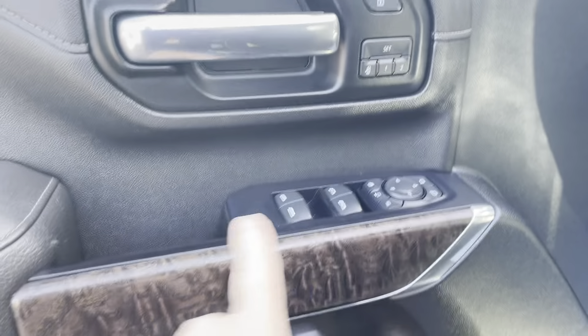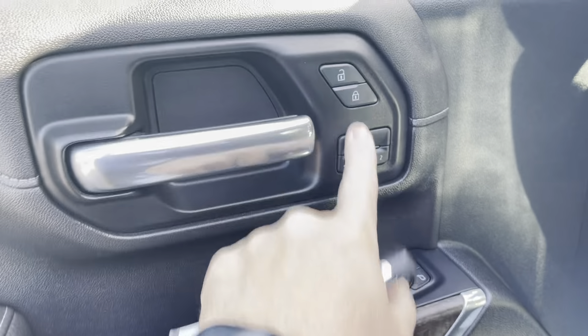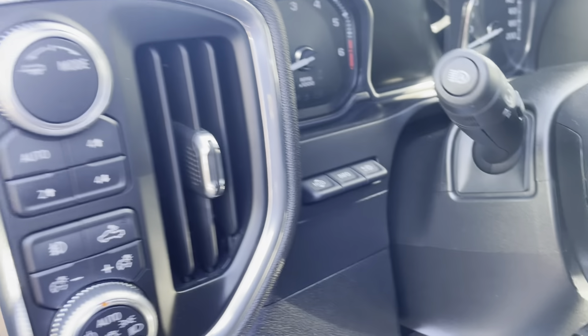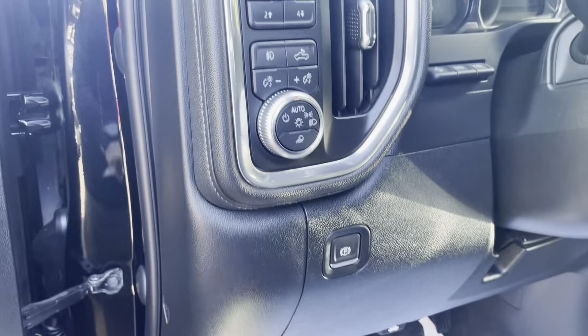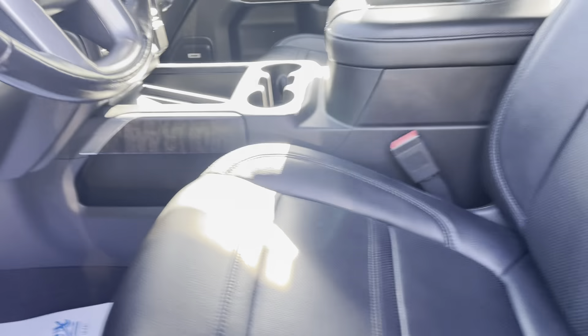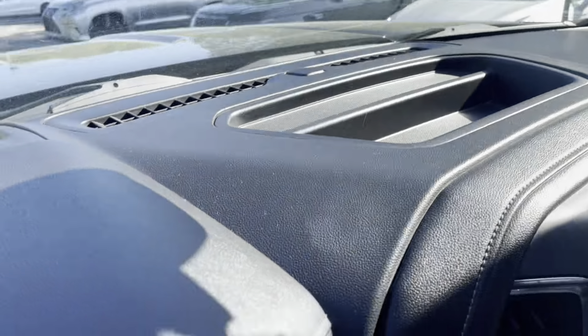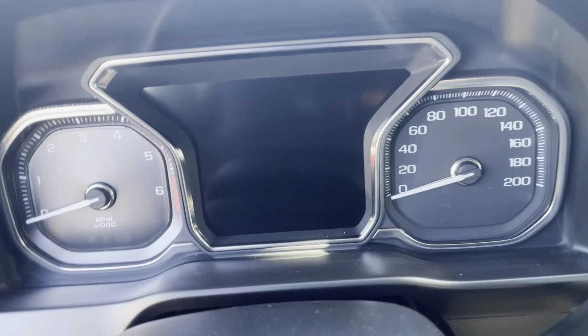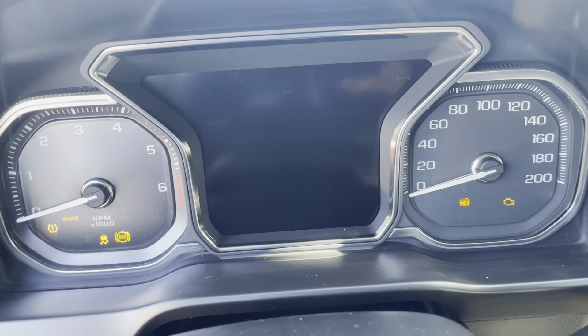Jump inside here so you can take a look. Loaded up Denali — everything looks just like it should. Both system memory seats loaded up. Heads up display. Trailer towing package, obviously. Seats in great shape, minimal wear. Everything looks and smells just like it should in here. Loaded up, heated front seats.